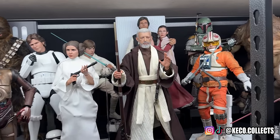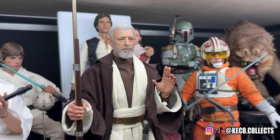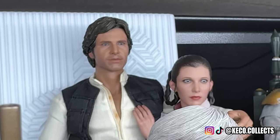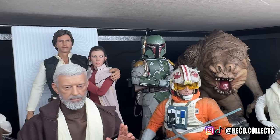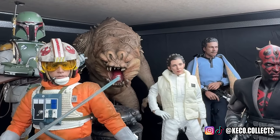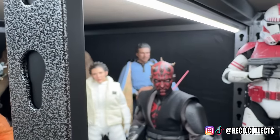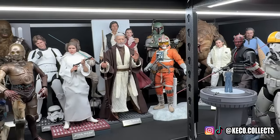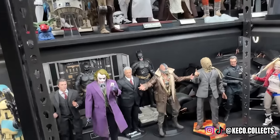Those are the Attack of the Clones 3PO and R2. But you can't get past that Sir Alec Guinness head sculpt — it is absolutely one of a kind. There's the Han from the Han and Chewie two-pack partnered with Bespin Leia, tying together the Empire Strikes Back figures: Snowspeeder Luke, Boba Fett, my Sideshow Rancor which just fits back there, Hoth Leia, and Lando. I'm not totally happy with the Star Wars shelf yet because I have these Dark Knight figures sandwiched in the middle, but I'm still working on that.